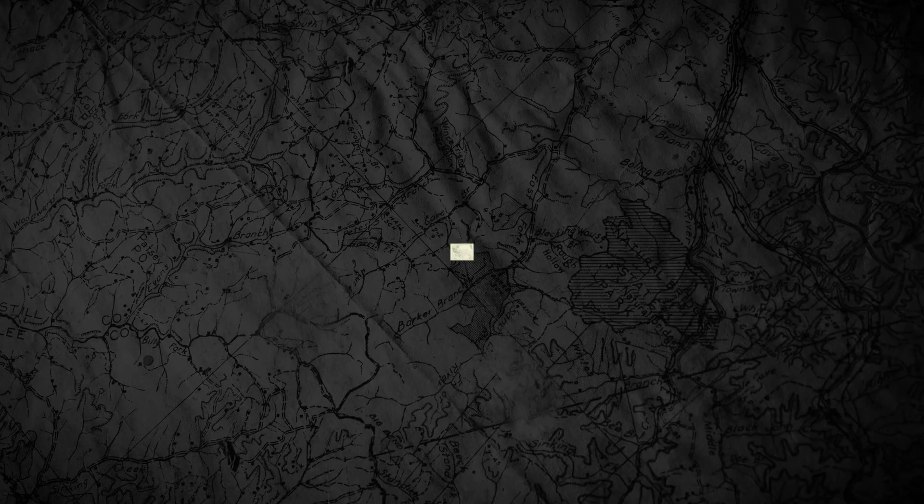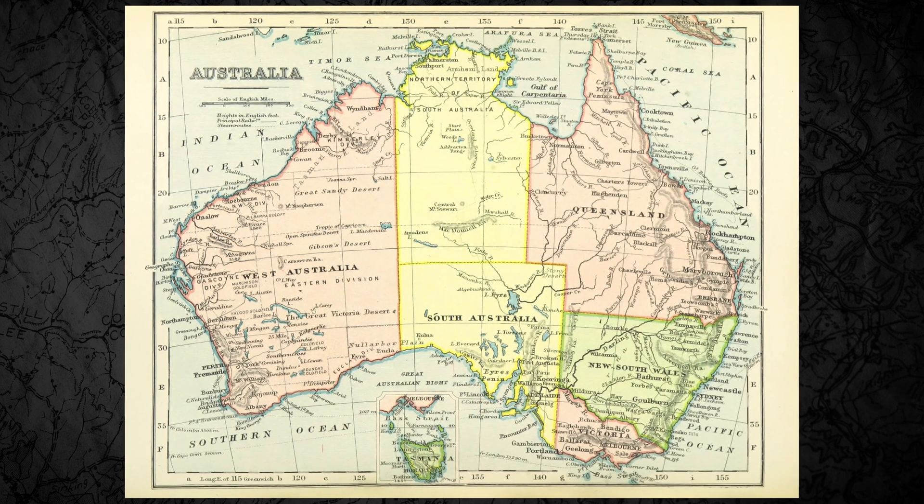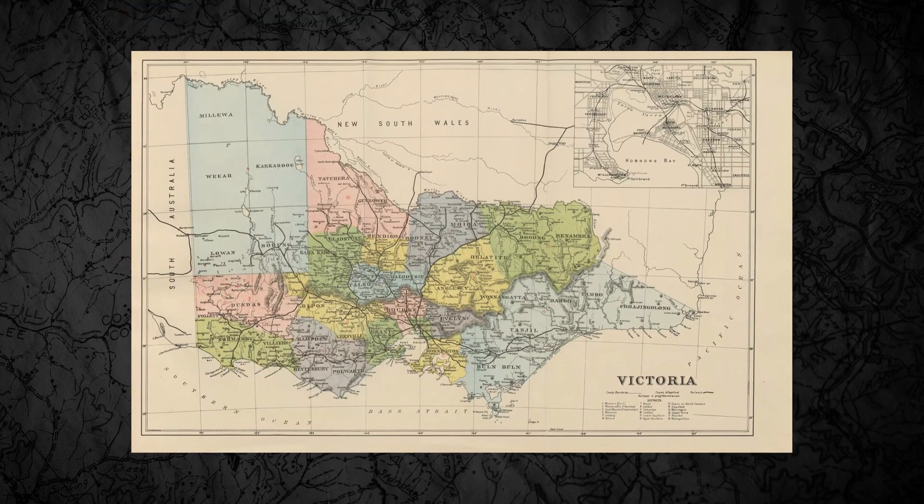At school I was a mad keen geographer. In fact, it was probably one of my favourite subjects to study. In particular, I really enjoyed studying world maps and the art of map making. For those of you who also study geography, you might remember learning about this catchy little acronym to help you remember the different components of a map.